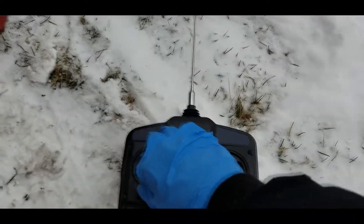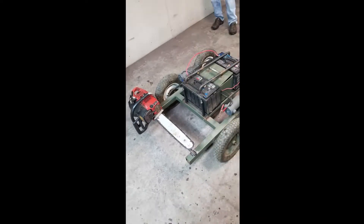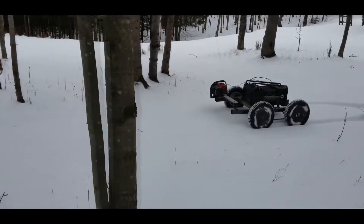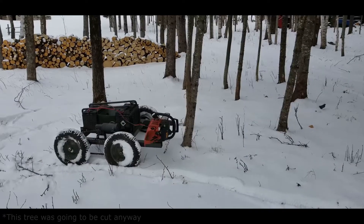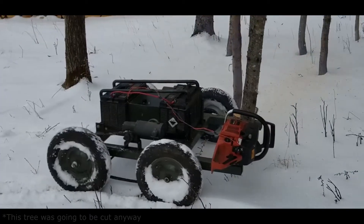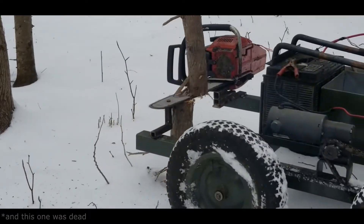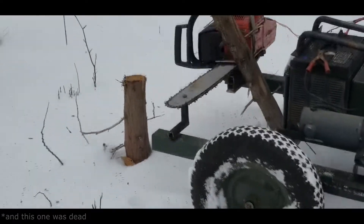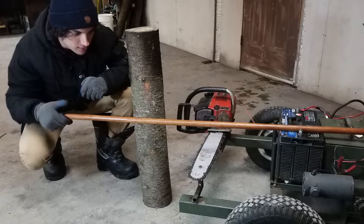One downside of the design is that the kill switch is now out of reach. In other words, we can't turn off the chainsaw easily once it's running. After mounting the system on the robot, we took it out for a test run. It'll cut dead trees easily and navigate in snow perfectly. You might notice that the tree falls on the robot — that's fine.